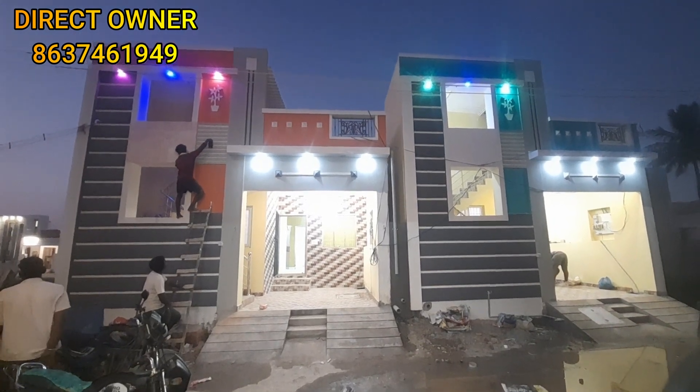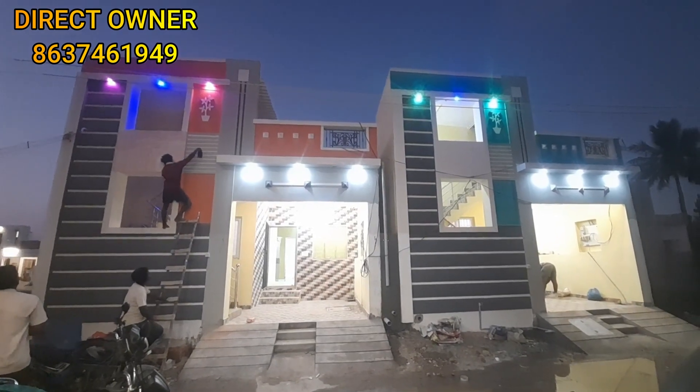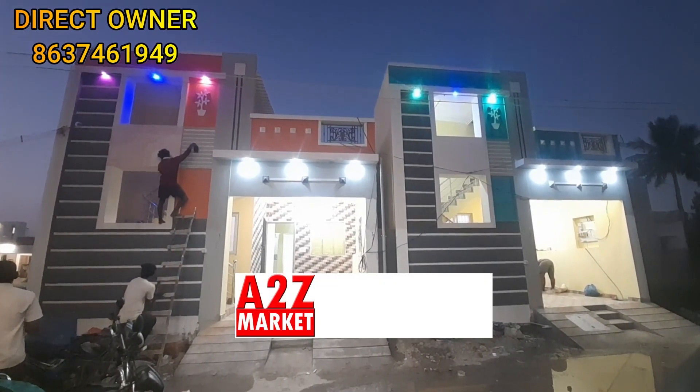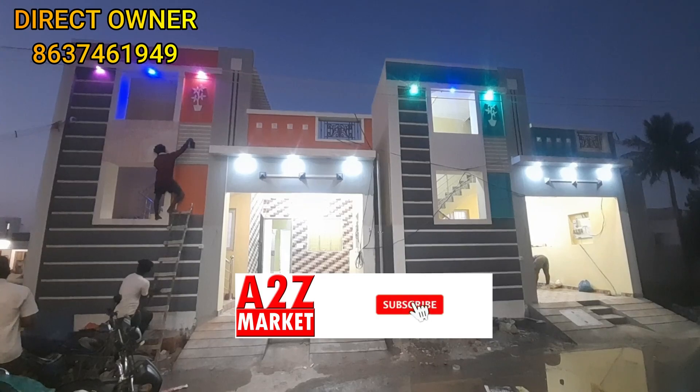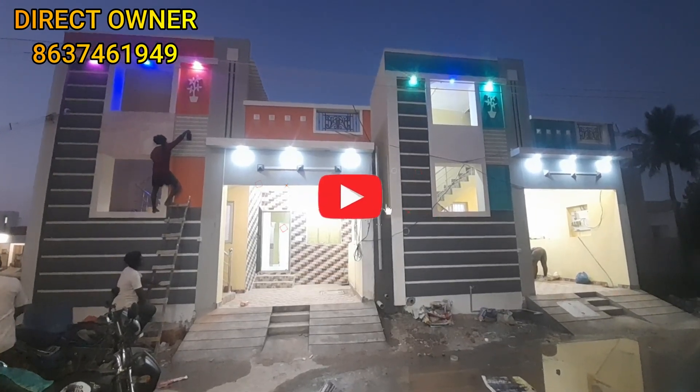Welcome to A2Z Market Channel. We are going to visit a very near-value property. There is a bus stop, a Christian connection school, a college — all amenities are nearby. There are two properties available.